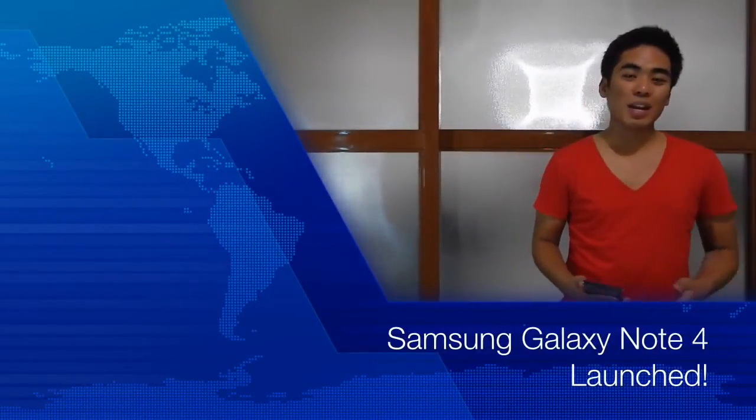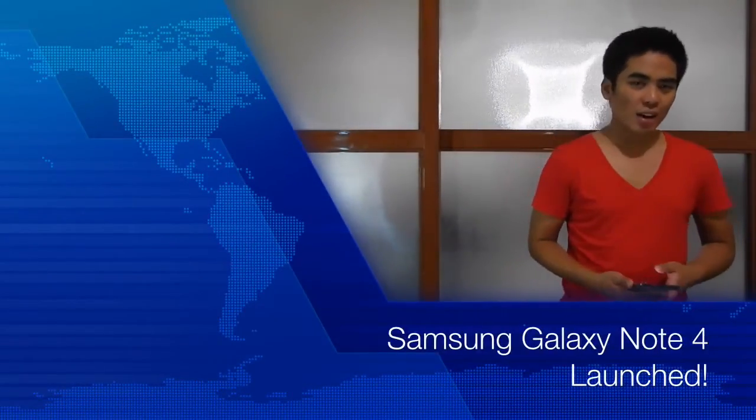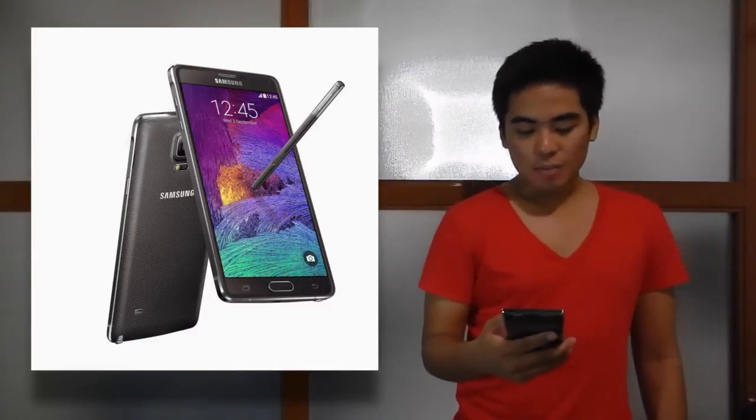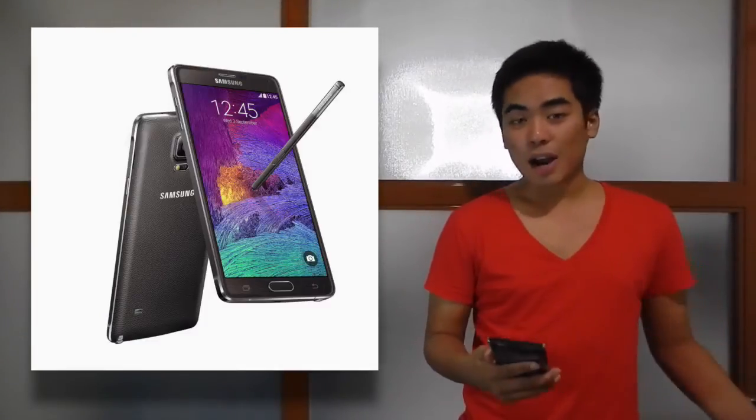So, the Samsung Galaxy Note 4 has been launched here in the Philippines. Let's go over the specs. I think we've talked about this three times before on Jam Online TV. The Samsung Galaxy Note 4 has a 5.7-inch QHD Super AMOLED display.